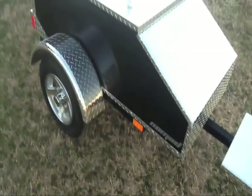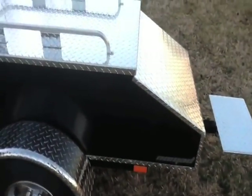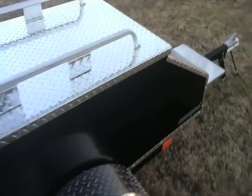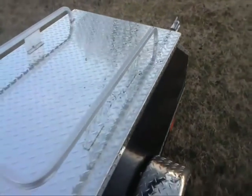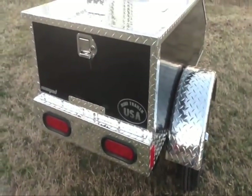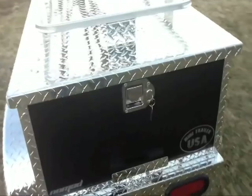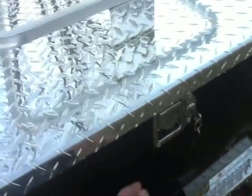Our fenders bolt through the body and will not flop around at all, even on the roughest roads. The LED lights come with a 2-year warranty. The heavy duty locking latch will keep your lid from coming up unless you want it to open.